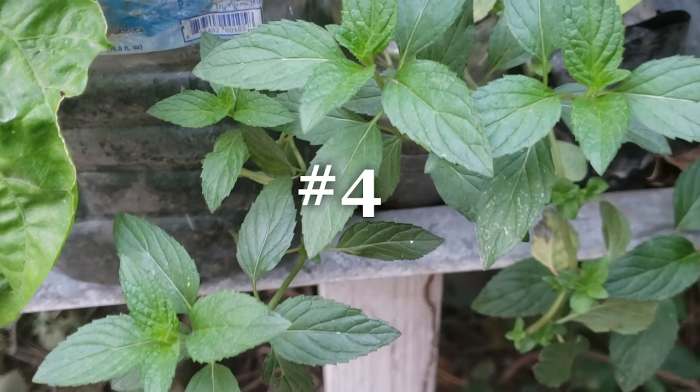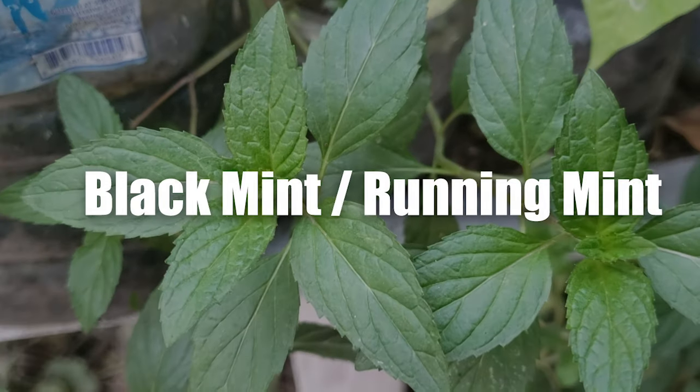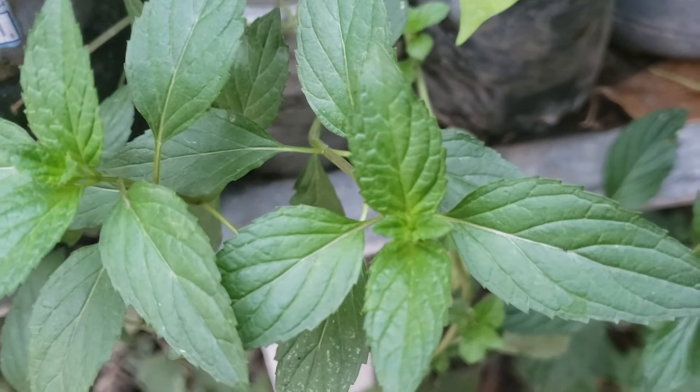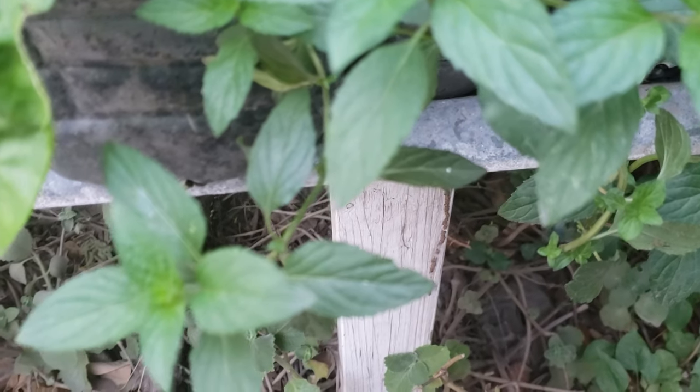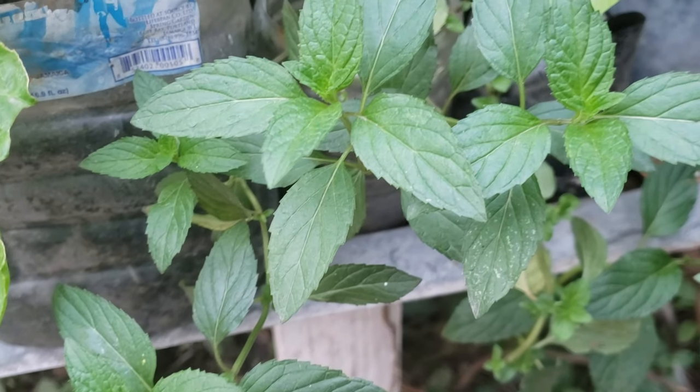We also have here another type of mint. In Jamaica we call this black mint or running mint. Like other mints, it propagates relatively easily — you just break off the stem and replant it. However, like the basil mint, it has a relatively short lifespan.